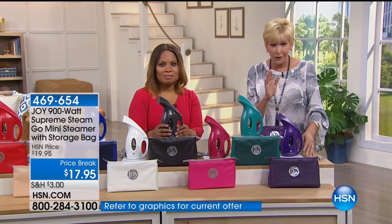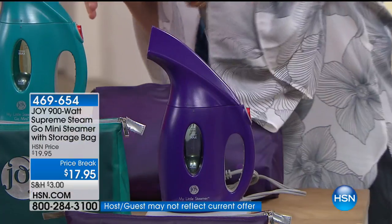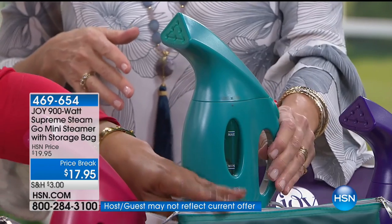The colors we still have available include this gorgeous purple, which is Joy's signature color, and the beautiful bright teal.